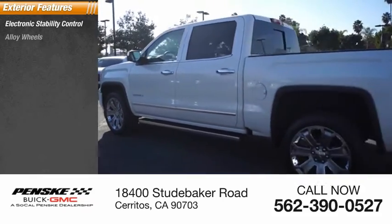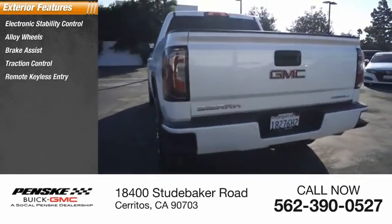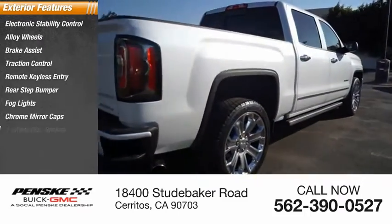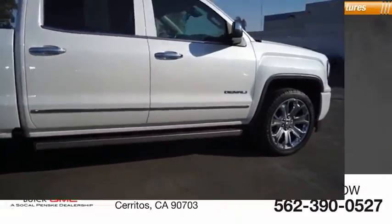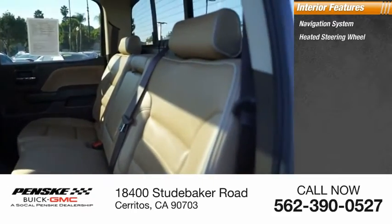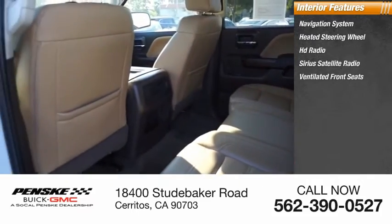Here are some of this vehicle's great options: electronic stability control, alloy wheels, brake assist, traction control, remote keyless entry, rear step bumper, fog lights, chrome mirror caps, four-wheel disc brakes, speed control. Inside you'll find a navigation system, heated steering wheel, HD radio, SiriusXM satellite radio, and ventilated front seats.